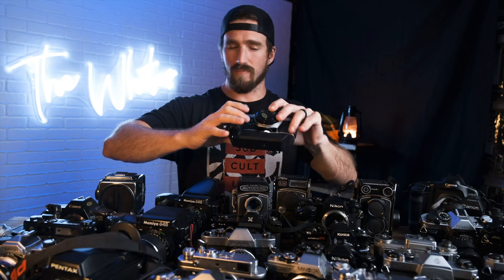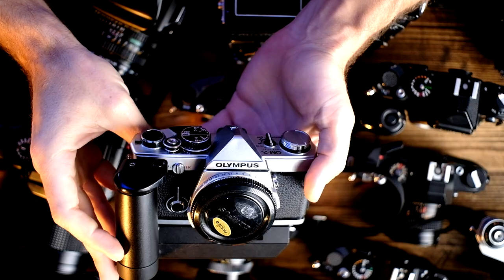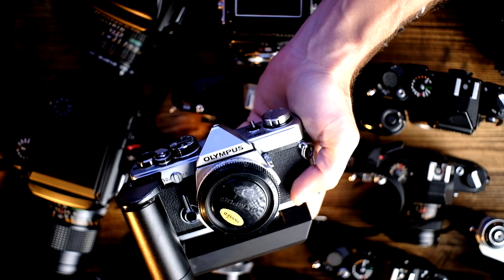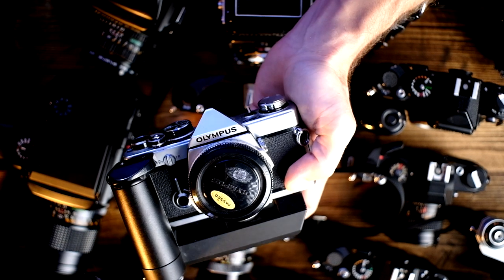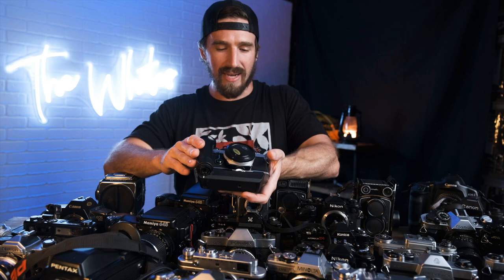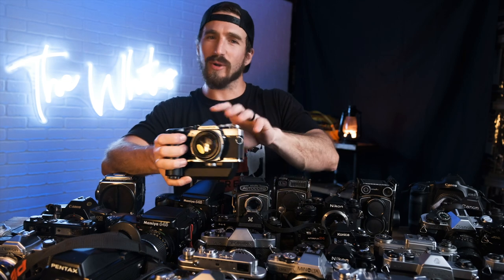Lastly in 35mm, the Olympus OM2 with the motor drive and two Olympus OM1s with an additional motor drive. Olympus glass is great — I have an OM-G and OM10 I've needed to repair and shoot for a while, but now that I have someone else's OM2 and OM1 here, I'm going to have to test these out because I know the Olympus line is great.